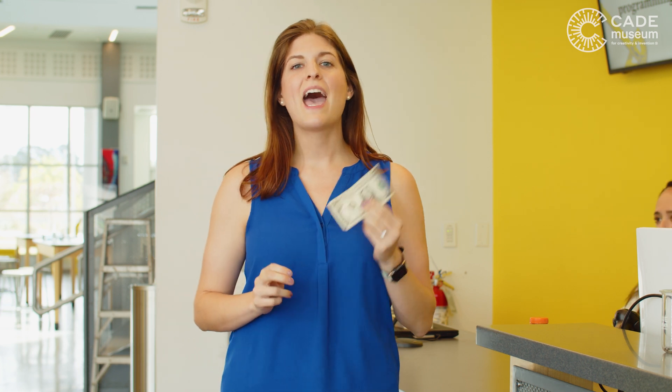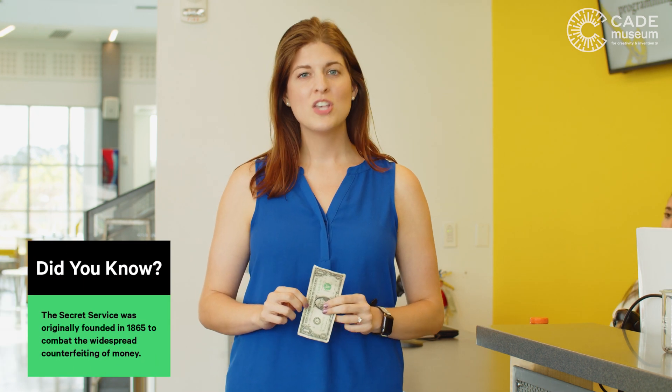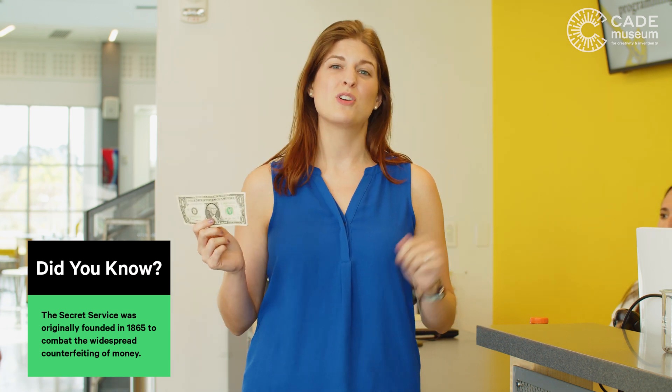The Federal Reserve estimates that the average dollar bill passes through 110 people's hands in a year. So unless your bill is hot off the press, you probably aren't the first or last person to spend it.